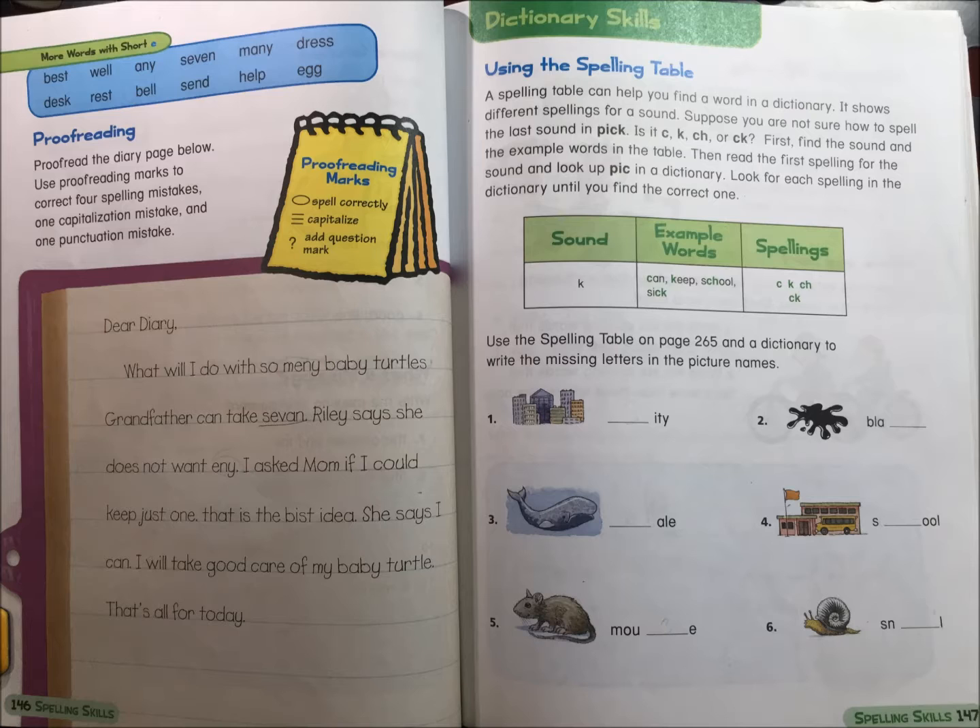Riley says she does not want any. If I asked mom if I could keep just one, that is the best idea — she says I can! I will take good care of my baby turtle. That's all for today.